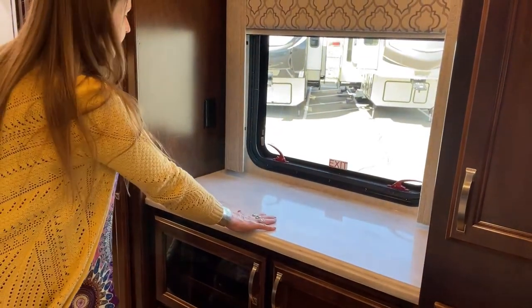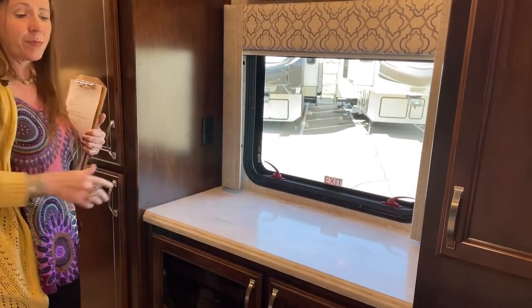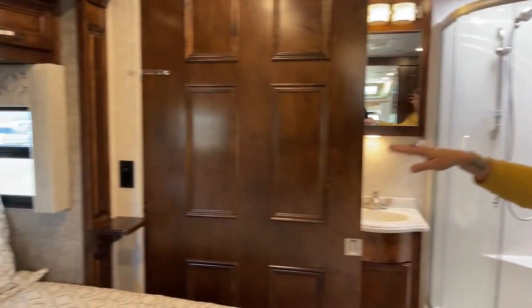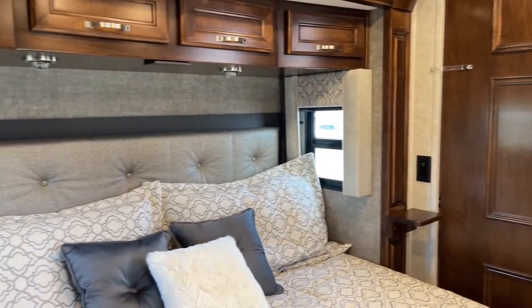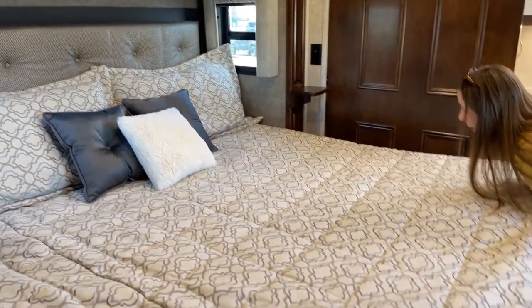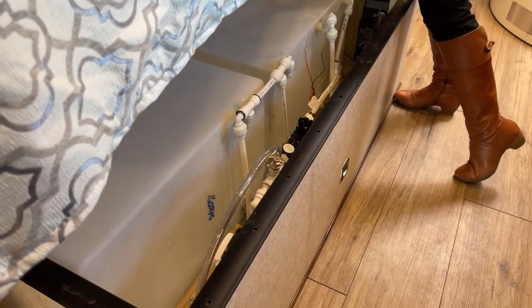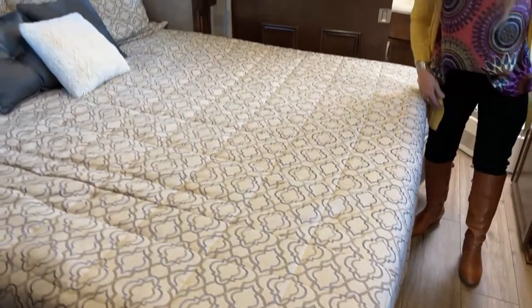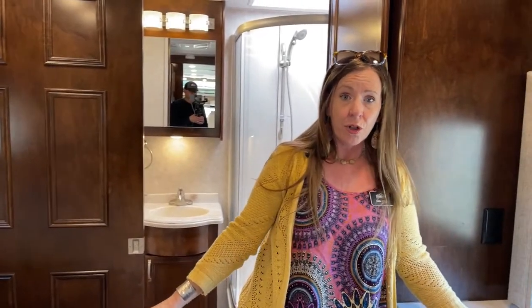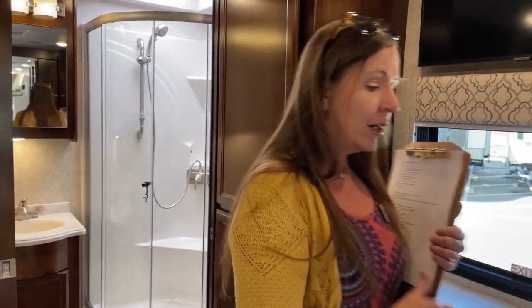Emergency exit, of course. Nice solid surface countertop with a few 110 outlets as well. You've got them on either side of the bed along with nice cross-ventilation USB ports — a total of four around this area. Underneath here, underneath the bed, you'll find 150 gallons of fresh water. What's nice about this is the fresh water is here inside the coach, so it's not going to freeze, meaning you can go out at those colder temperatures. Super nice.